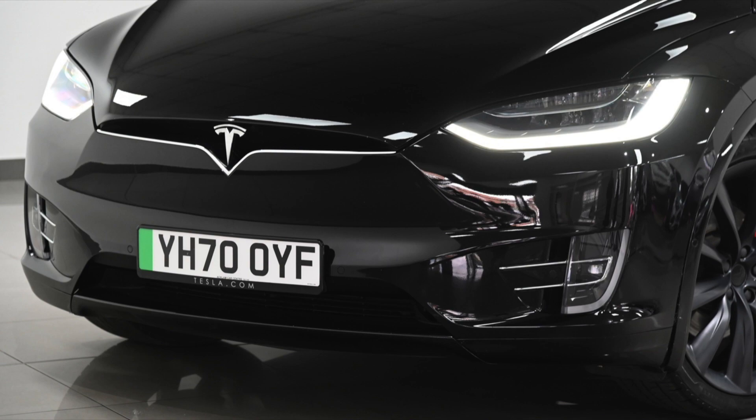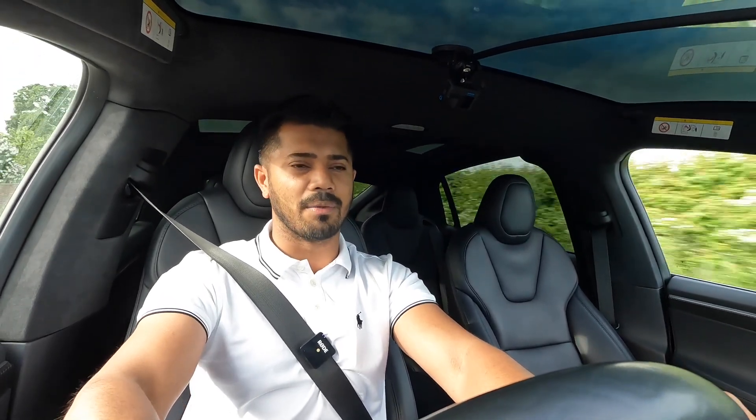From the front you have the beautiful LED lighting system, smoothed-off bumpers, parking sensors, and there are tons of radars around the vehicle — eight cameras — with everything colour coded, including the front fog lights.